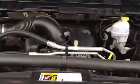As you can see, the engine's nice and clean. 5.7 liter Hemi 1500. Exterior is in excellent condition. It's already got the spray-in box liner.